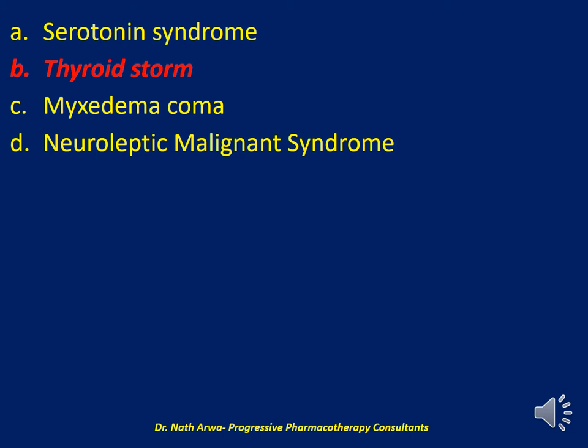This isn't a case of serotonin syndrome due to lack of a significant serotonergic burden. Although ondansetron has been associated with serotonin syndrome, this usually happens in the setting of multiple serotonergic medications co-administered together or in cases of ondansetron overdose. We have not been told she has been overdosing her ondansetron, so I would not suspect serotonin syndrome. There are no dopaminergic medications being taken by this patient, so neuroleptic malignant syndrome appears a wrong answer here.